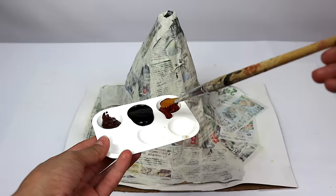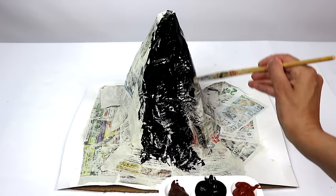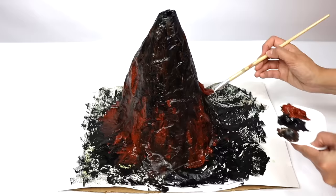Let's paint it! A volcano shoots out lava that hardens and becomes black.